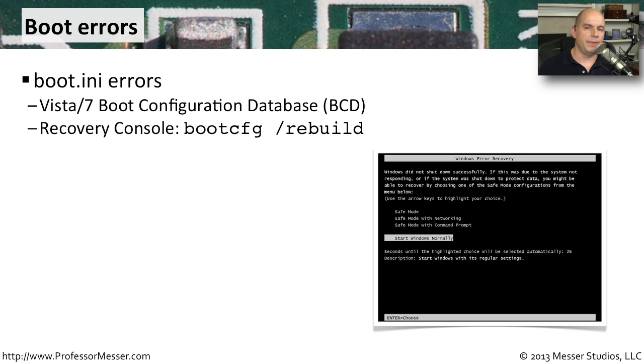An important system file for Windows XP is the boot.ini file. On newer versions — Windows Vista and Windows 7 — you have the Boot Configuration Database, or BCD. If you're having problems with boot.ini, you can manually edit it in a text editor. For Windows Vista and Windows 7, since the BCD is no longer a text file, you would use the recovery console and run 'bcdedit /rebuild' to rebuild the boot configuration database and restore your operating system selection.